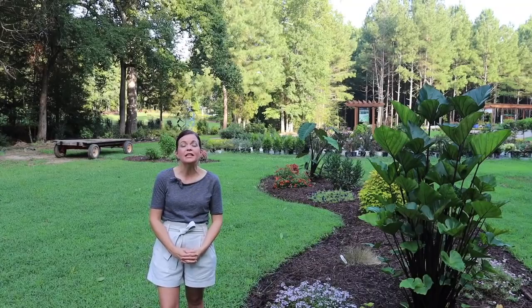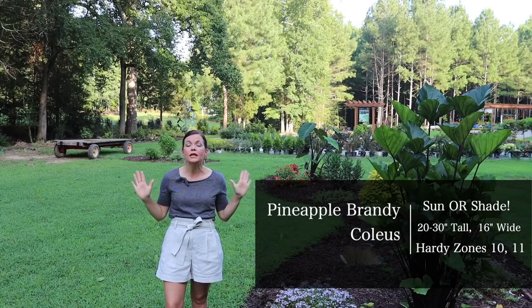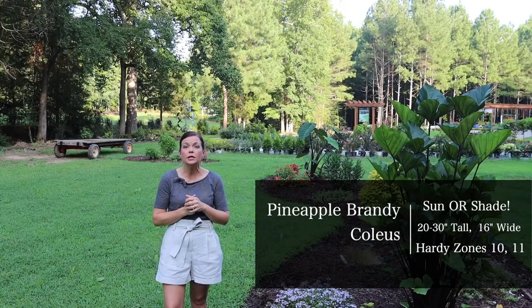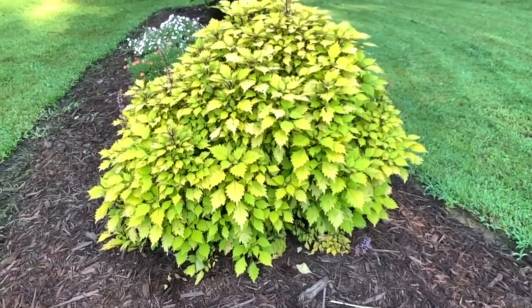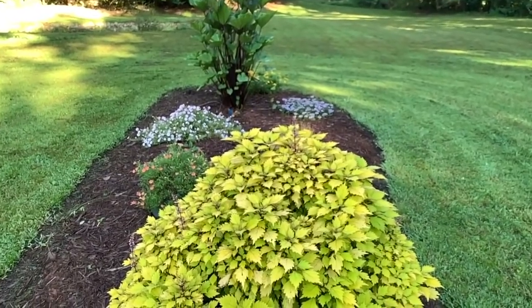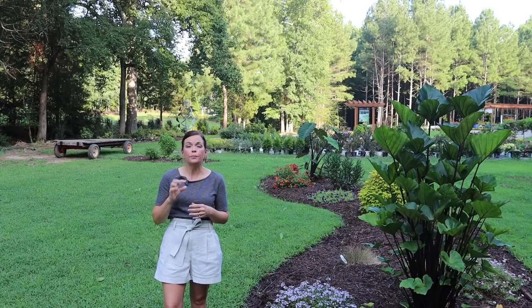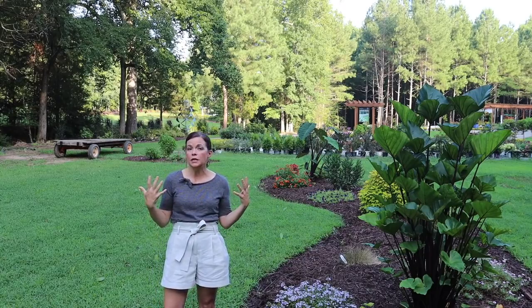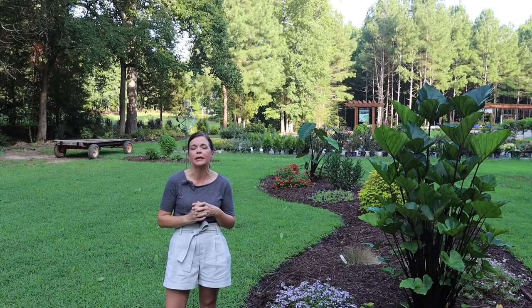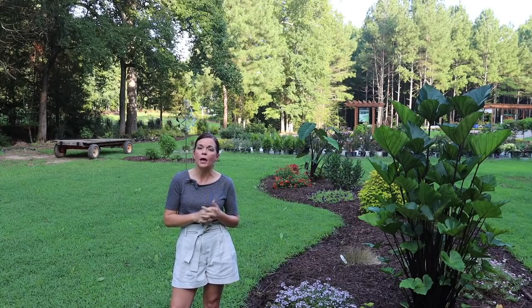The next plant I'm super excited about is Pineapple Brandy coleus. This plant is actually only one plant — I know it looks massive, but it is just one. This absolutely gorgeous coleus was bred in Florida, so it performs fantastically in our southern hot, humid climate. It absolutely thrives here. It has a bright green, limey chartreuse color with burgundy edging on it — the stems have that reddish color, the edges do, and even some of the veining. We love this coleus for its color and its vigor, both in large containers and in the landscape.